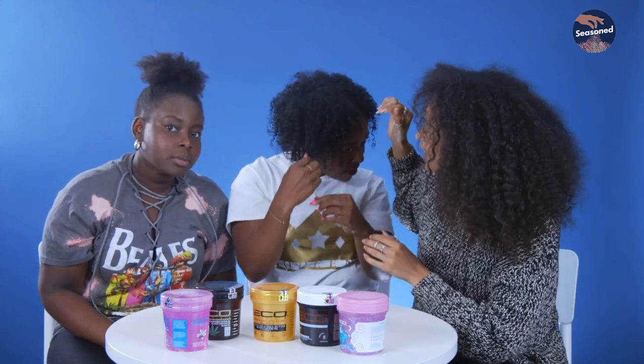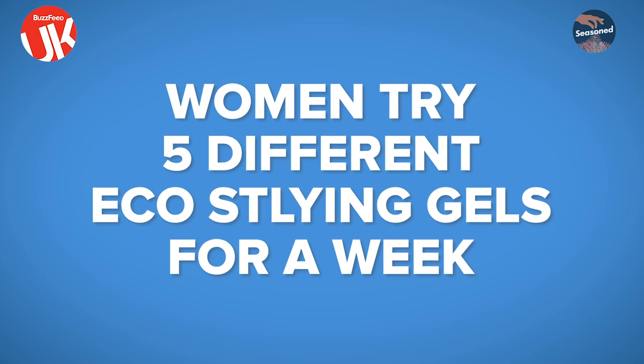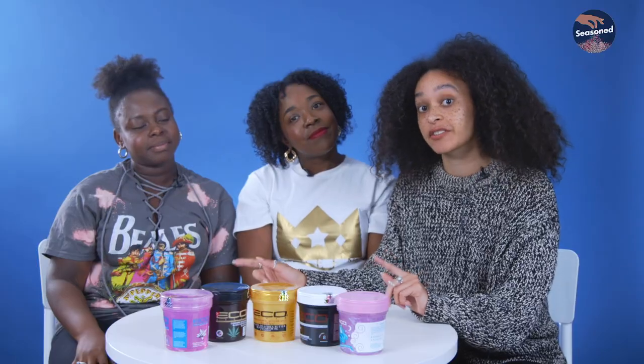I've had enough of you people. What are we doing today? Maybe not pip then. So this week we're gonna try out different eco stylers and how each one affects our hair differently.